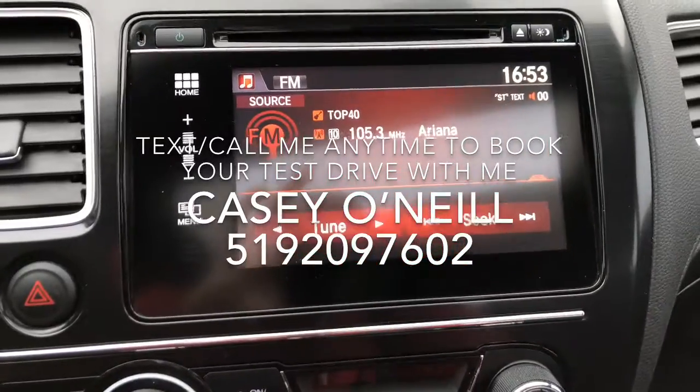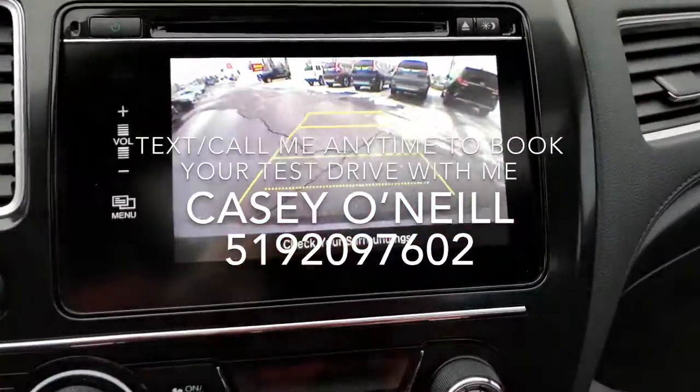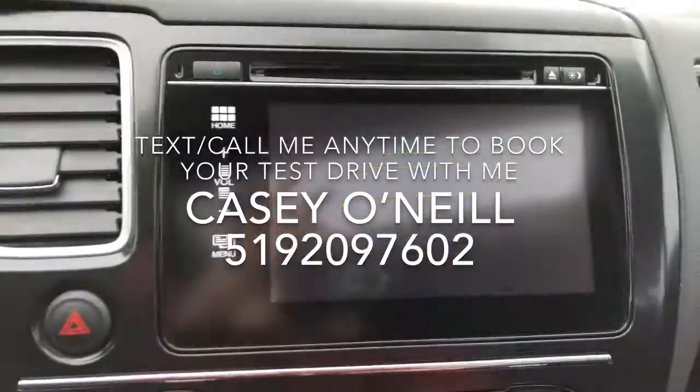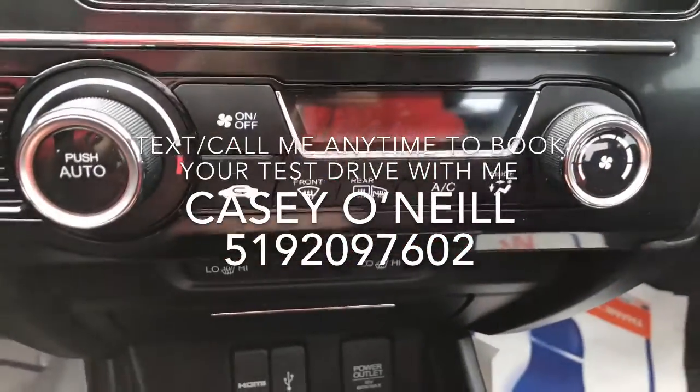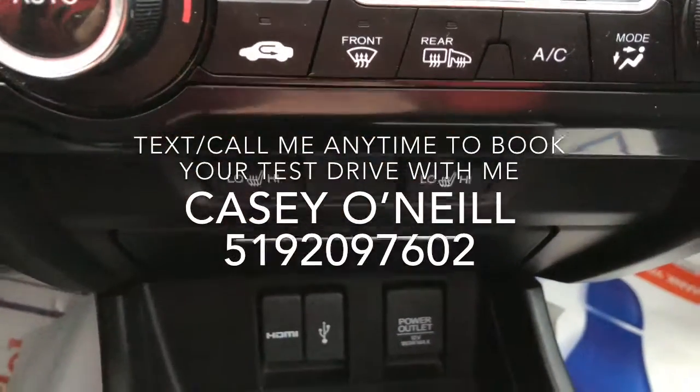It's all touchscreen for your audio and phone — it will connect via Bluetooth and everything like that. It also doubles as a backup camera; throw it in reverse and it automatically kicks in. Down below are your climate controls, and below that are your heated seats for passenger and driver, with two options: low and high.